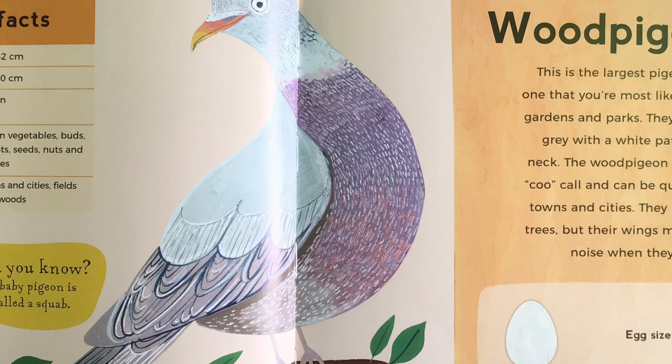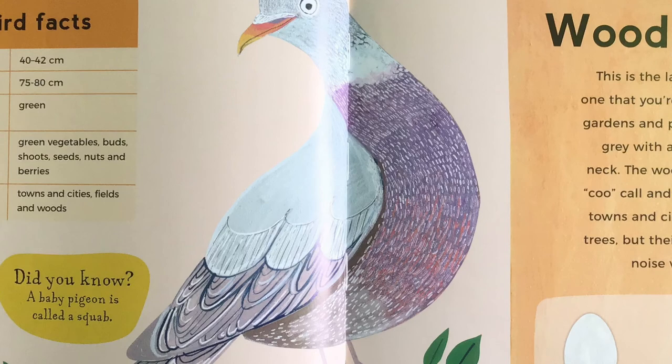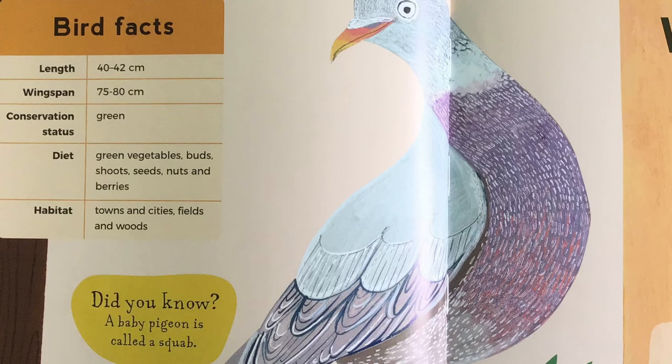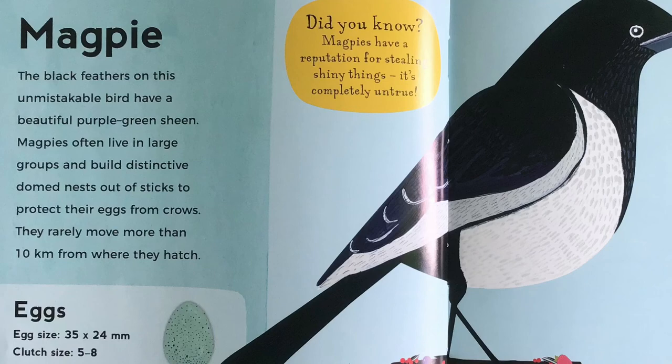Wood pigeon. This is the largest pigeon and the one that you're most likely to see in gardens and parks. They are mostly grey with a white patch on their neck. The wood pigeon has a lovely coo call and can be quite tame in towns and cities. They like to sit in trees but their wings make a lot of noise when they take flight. Did you know, a baby pigeon is called a squab.